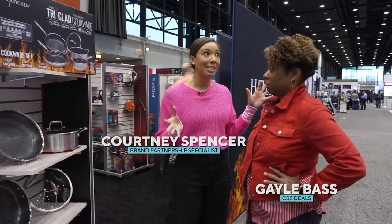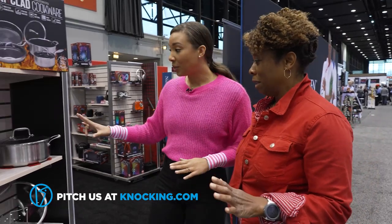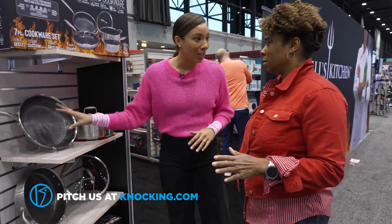We've brought you to the Inspired Home Show in Chicago because we want to see great products. You know me, I love a kitchen product. So this one right here has an antimicrobial inside.